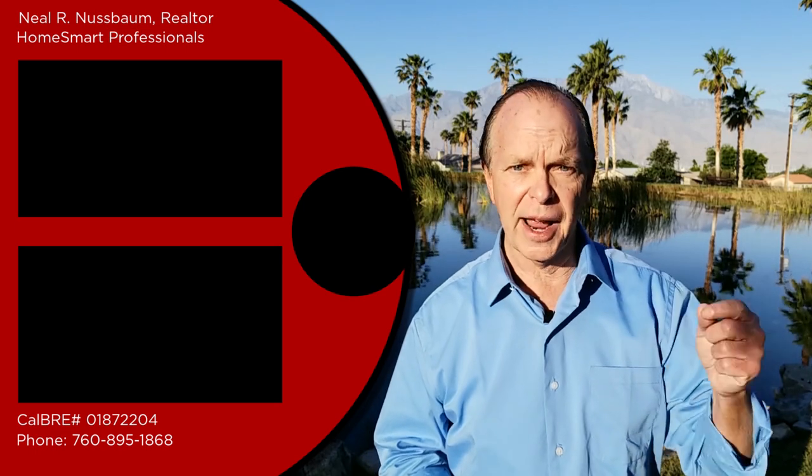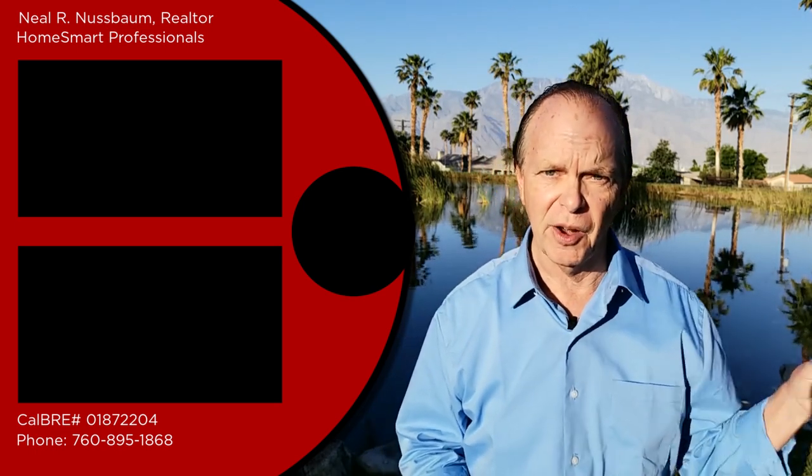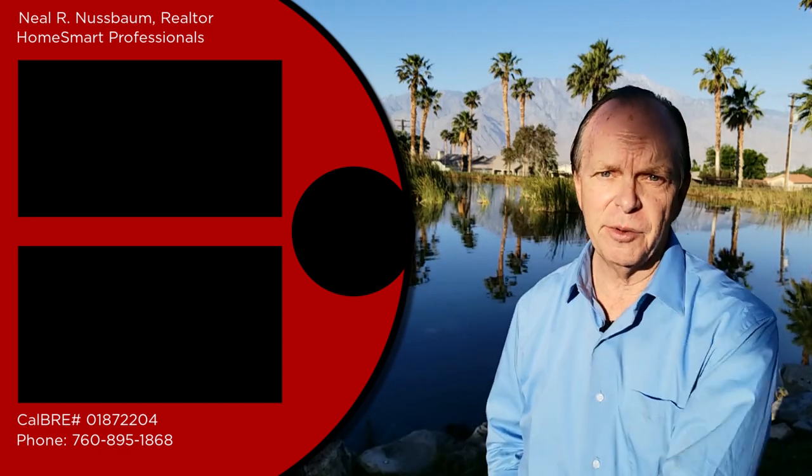If you're thinking of moving here or buying a home here, I'd be glad to help you. All of my contact information is below. Be sure to subscribe to my channel — you may enjoy these videos about living in Palm Springs.